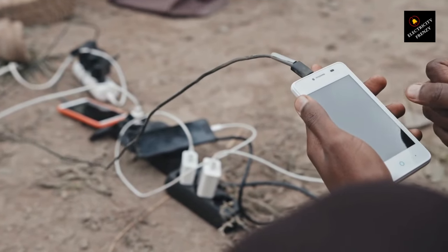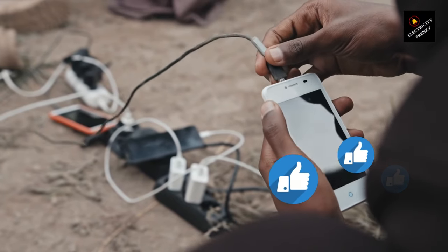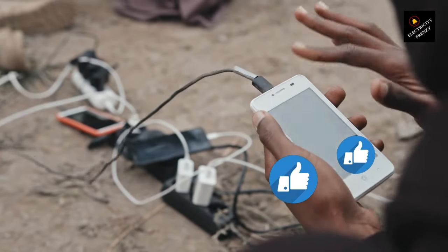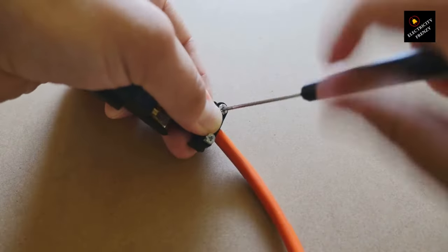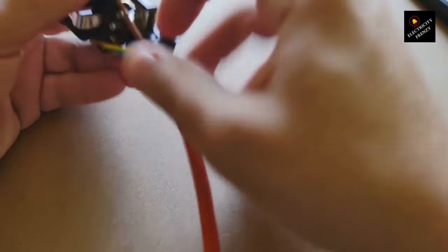Last but not least, reason number four: using the wrong gauge or length of extension cord. Longer cords with smaller wire gauges can increase resistance, resulting in more heat generation. Make sure to choose an extension cord with a gauge appropriate for the devices you're connecting. It's all about finding that perfect match, just like your favorite pair of shoes.